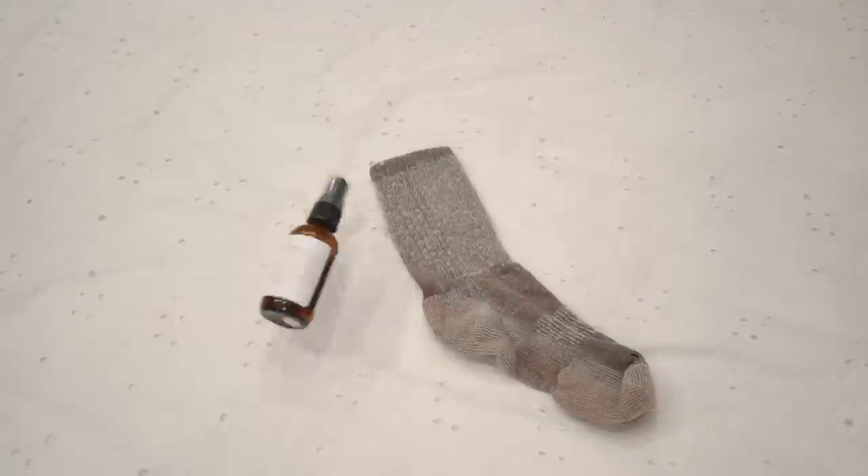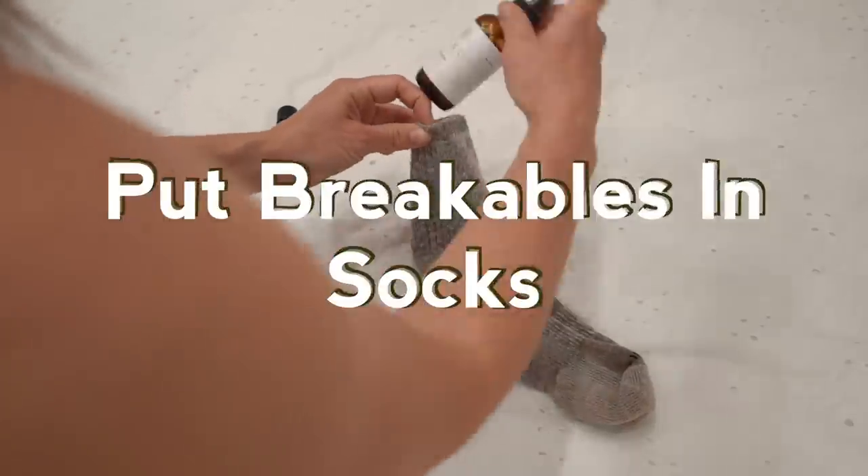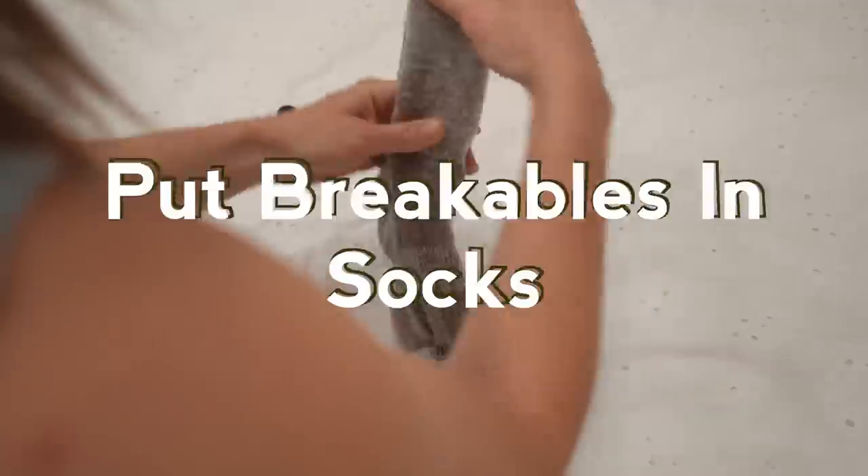Anything that is breakable or is going to explode — hairspray, shampoo bottles — put them in socks. That way, if they do explode, they've exploded in your socks.